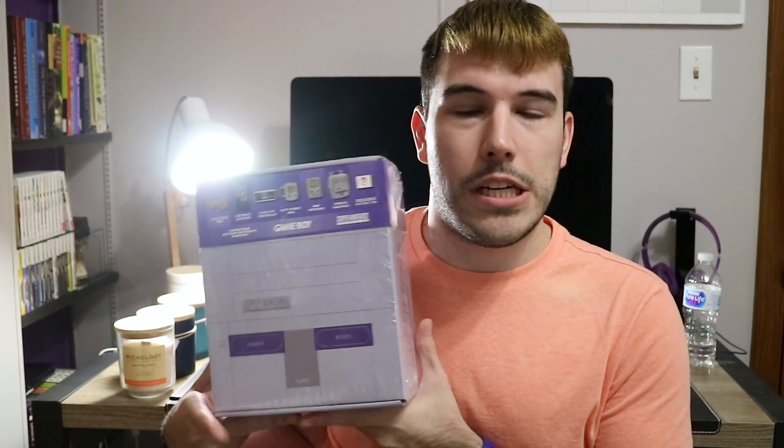Hey guys, Skylar here. So I decided I want to do a rather quick video as I decided to spend my night at Walmart, and in the mass chaos of people still trying to buy giant TVs, I found this little thing for $30 on a shelf in the electronics section.